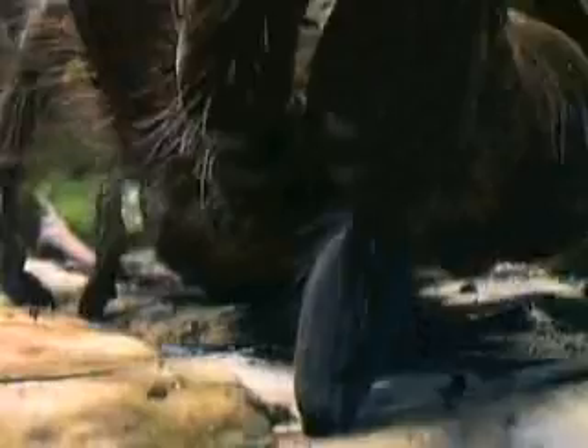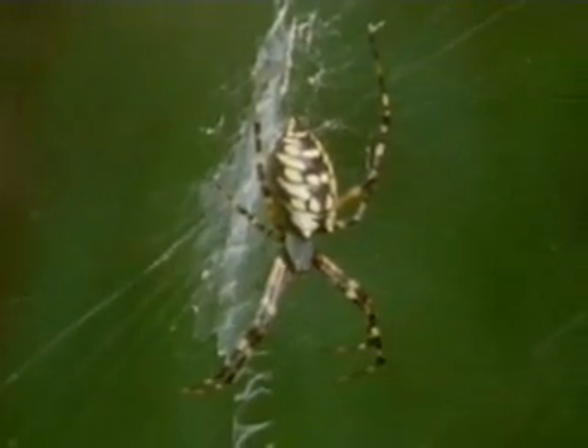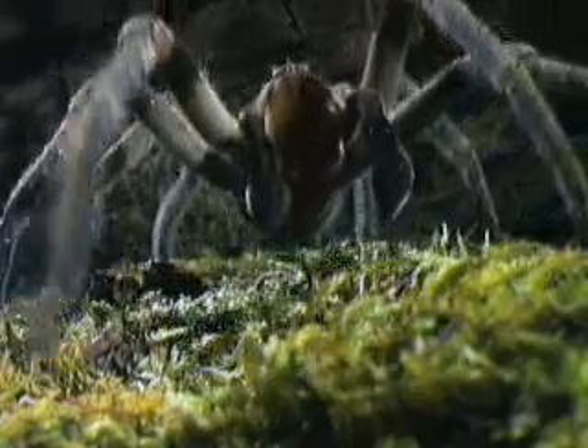Spiders are amazing predators that have survived for around 300 million years. They play an important role in their ecosystems. Without them, insect populations would spread out of control, killing crops and spreading disease. They also make a fine meal for other creatures. So the next time you want to get rid of a spider, think again.